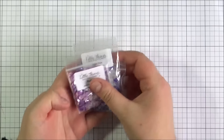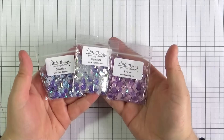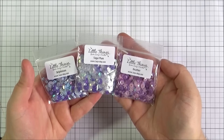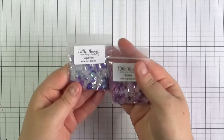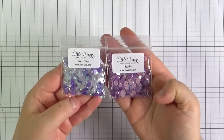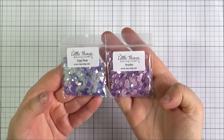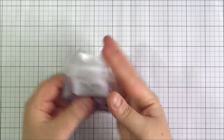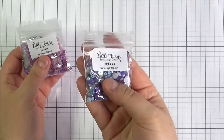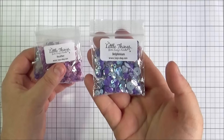First of all I made an order from Little Things from Lucy's Cards and I got some of the sparkly shaker selections. These are all in shades of purple — I absolutely love purple and these are just really beautiful. From the newer release I got the Sugar Plum, which is more of a bluey side of purple, and the Heather, which is more of a pinky shade of purple. I also got the Delphinium, which is a mixture of bluey shades of purple — just really pretty.